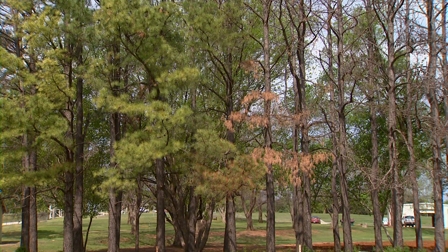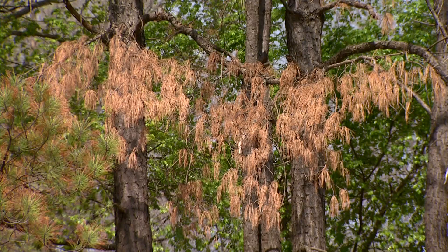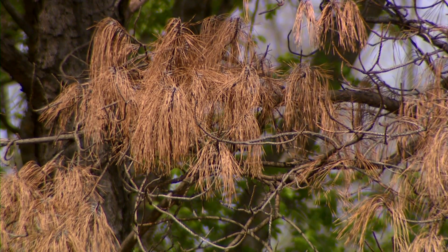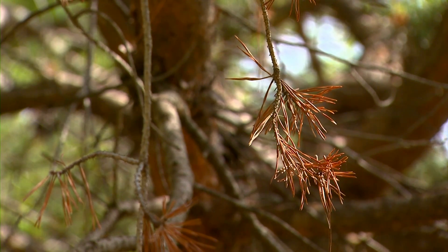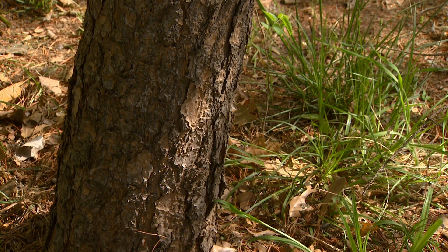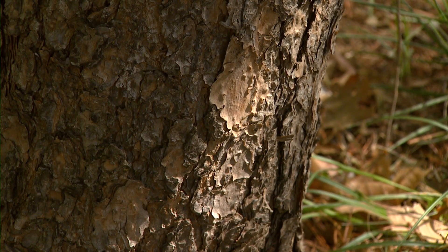If our pine tree has nematodes in it right now, what should we be doing to prevent it from spreading to the next pine tree? If you see that you've got nematodes, the best thing to do is cut that tree down and dispose of it — such as burning — in order to rid the tree of any pine sawyer beetles that might be in there. But once the nematodes are in the tree, there's really nothing you can do.